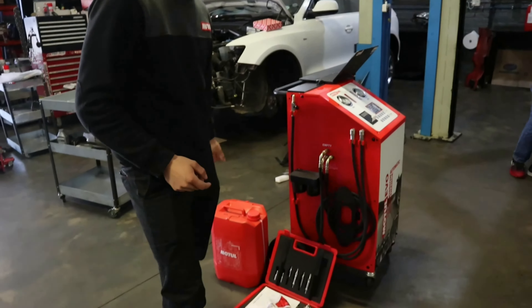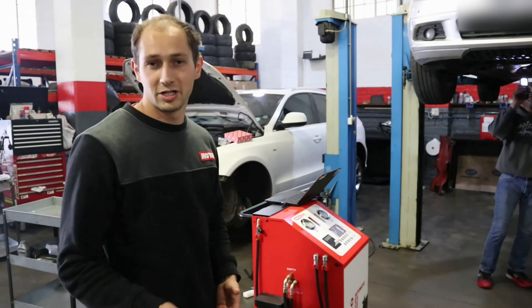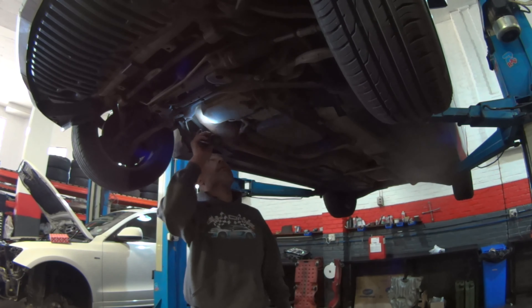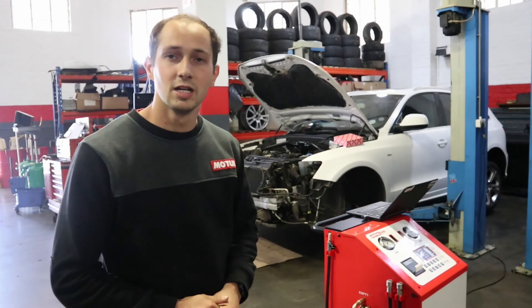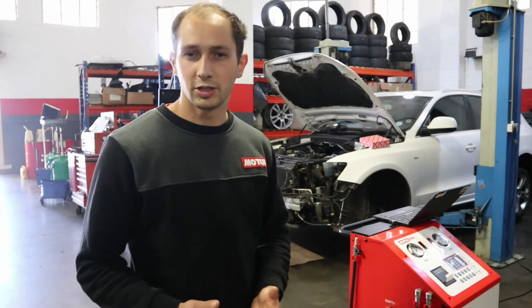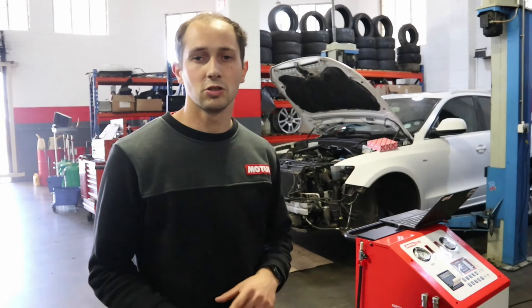We've got the correct automatic transmission fluid — very specific on the Mercedes — and we've made sure we've got the right standard. We're going to be putting in Motul ATF6. What we effectively do is a full gearbox flash. The reason for that is if you just drain a gearbox the conventional way, you tend to get 40 to 60% of the oil out. Whereas with this method, we flush your torque converter, your cooler, and your gearbox, making sure you've got fresh fluid inside and aren't mixing too much old and new fluid.